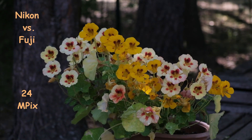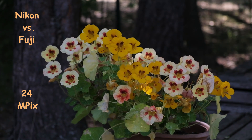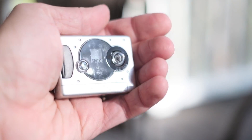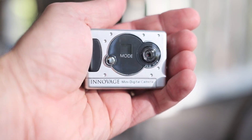Dear viewers of the TomPoto channel, what camera is the best? This is the question you hear more often than any other, and this is the question most difficult to answer. Mostly because a camera is only a tool in the hand of an artist — it can be only as good as its operator.